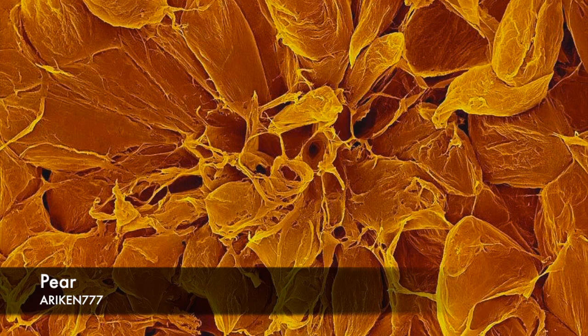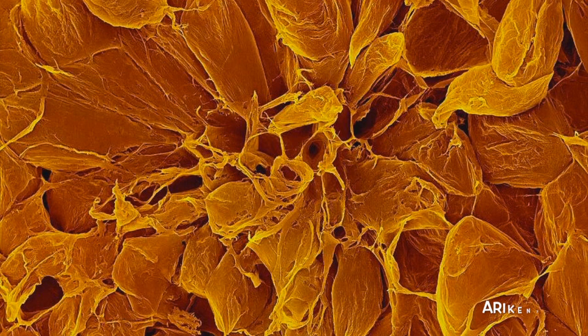Shown here are parenchyma cells deep within the pear fruit. Pears contain B-complex vitamins such as vitamin B2, riboflavin, vitamin C, calcium and phosphorus.